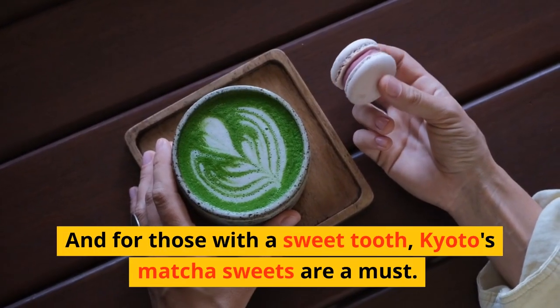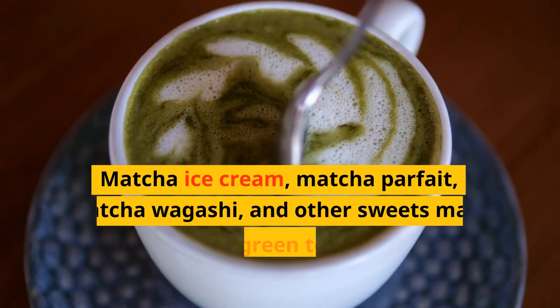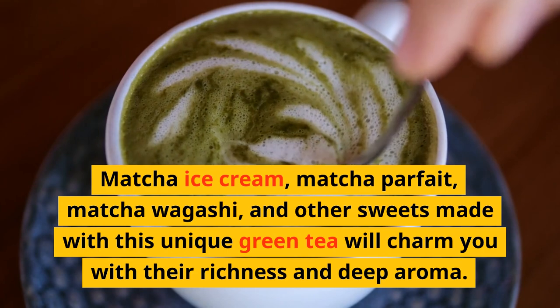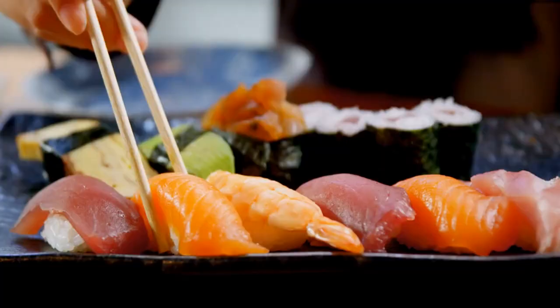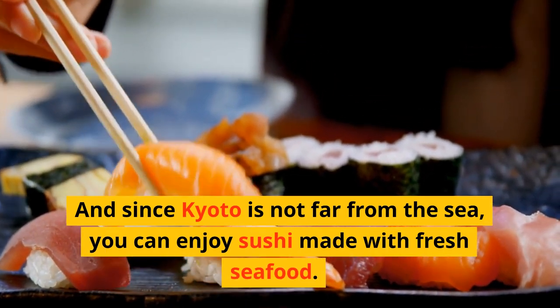And for those with a sweet tooth, Kyoto's matcha sweets are a must. Matcha ice cream, matcha parfait, matcha wagashi, and other sweets made with this unique green tea will charm you with their richness and deep aroma. And since Kyoto is not far from the sea, you can enjoy sushi made with fresh seafood.